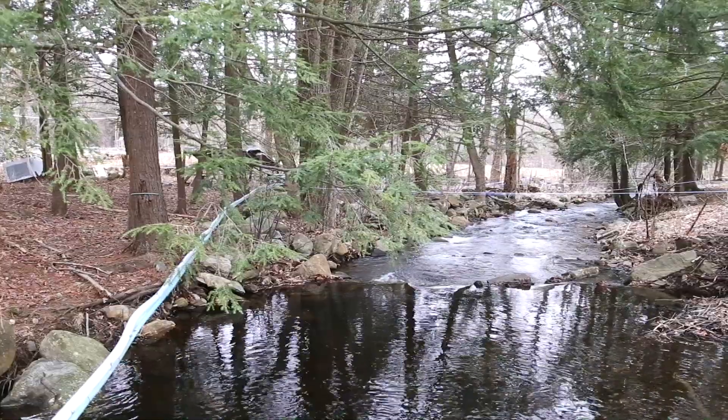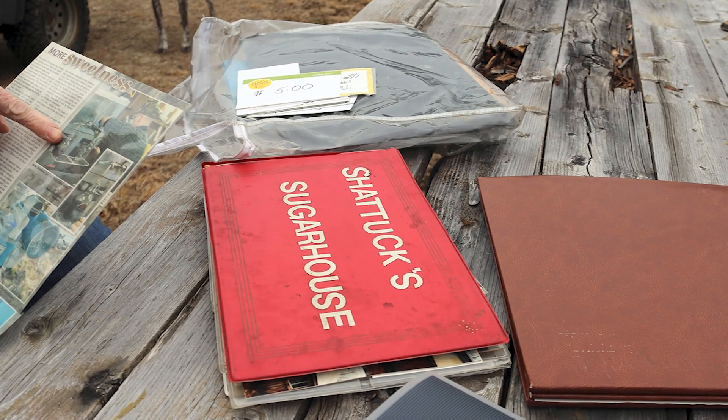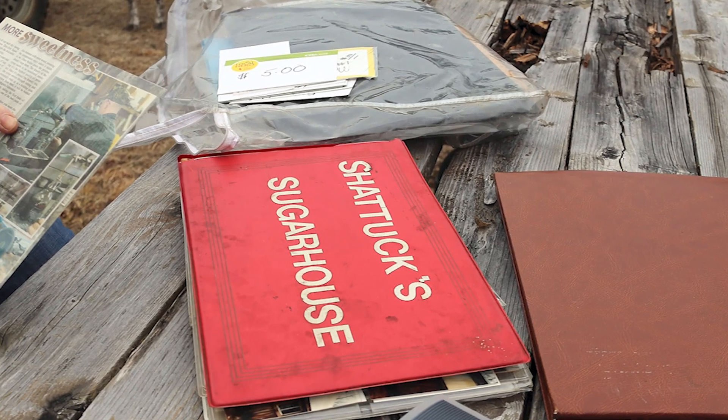The sap has actually gone through an RO and been reduced — the water taken out. Our dream was to expand enough for our next generation of family to have the love that we have for preserving the land and producing maple syrup. I just felt it was time to move on to the next decade, make it more efficient, and have it for children and grandchildren.